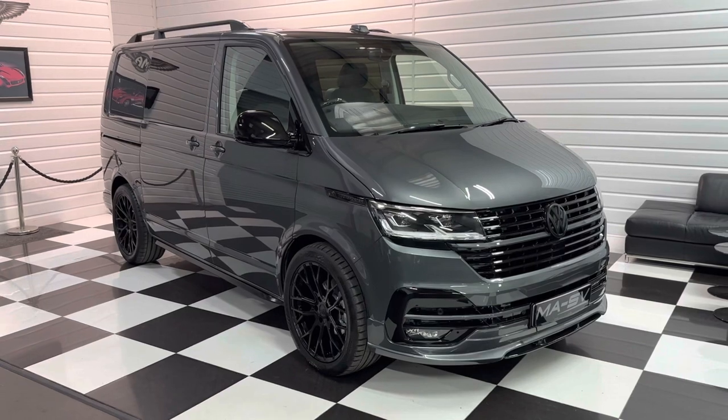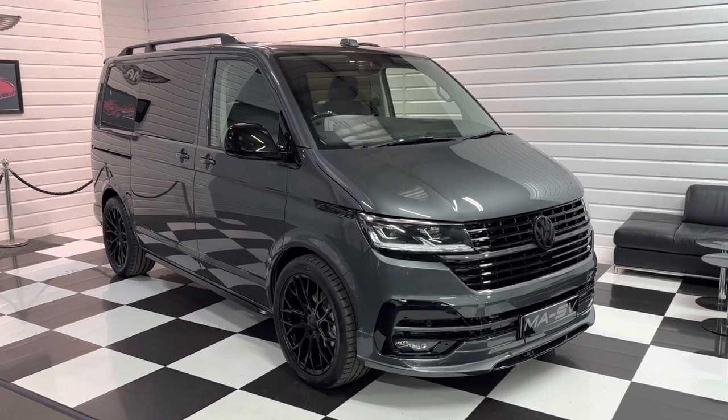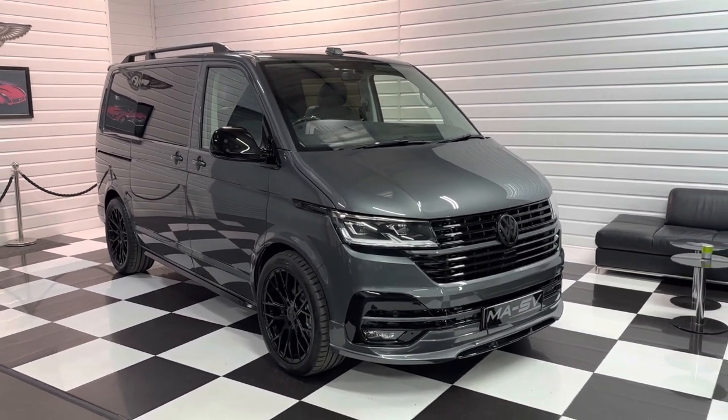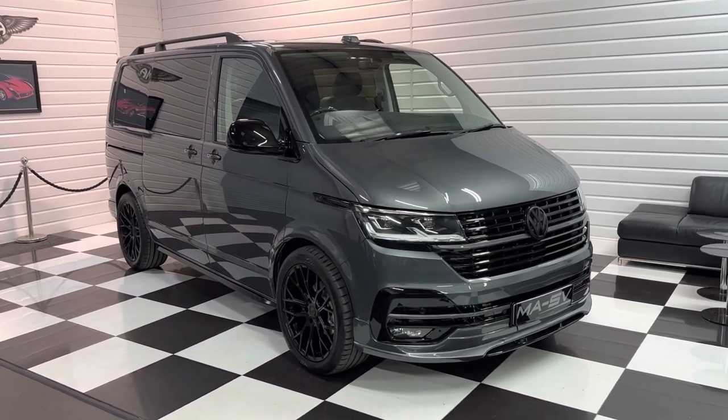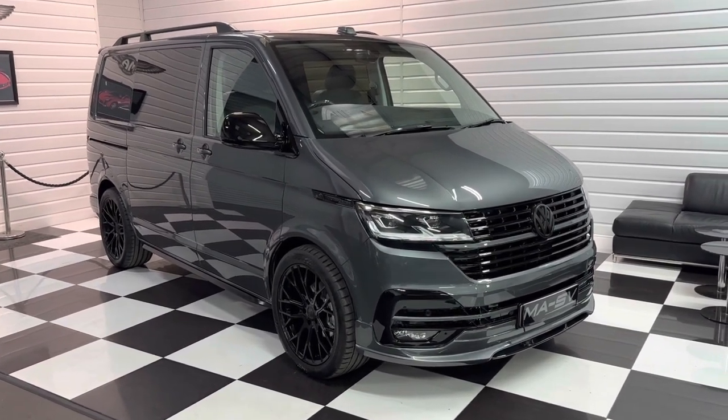We do take part exchanges and we can offer either business or personal finance facilities. If you're interested in the van please do get in touch — we'd love to hear from you. Thanks for watching.